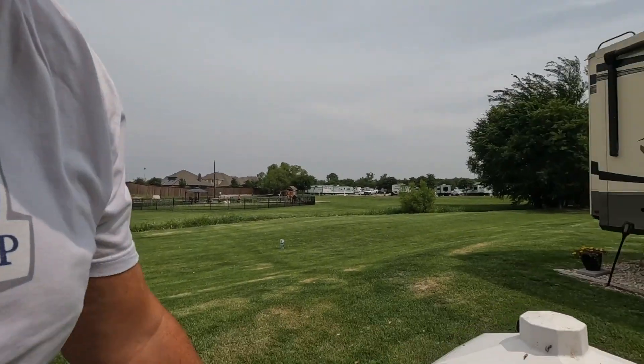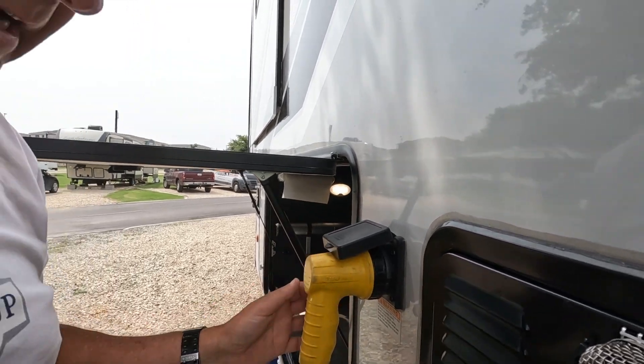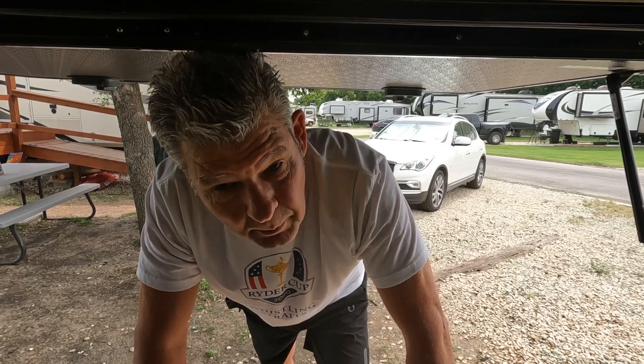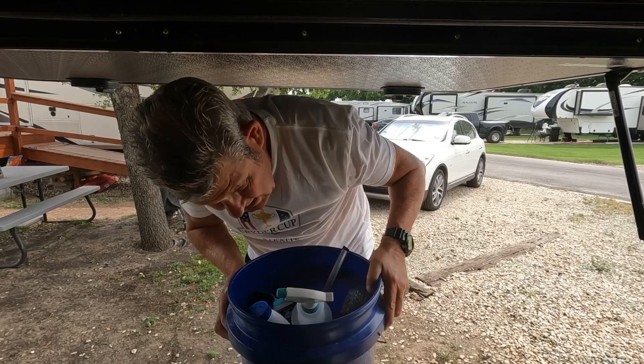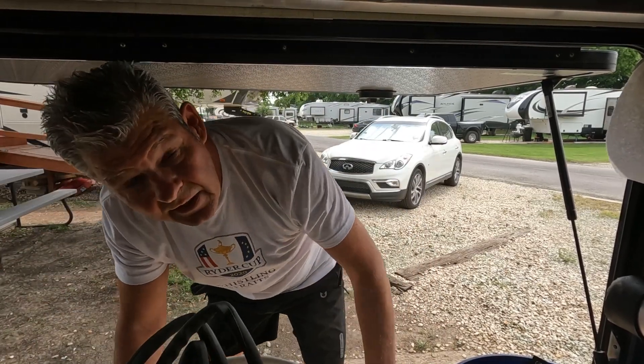This part is fairly straightforward — we disconnect our 50-amp surge guard power and put it away. We're going to a Harvest Host where we'll need to use a generator the first night, so I've already got a 30-amp to 50-amp adapter dongle ready to go. A good best practice is to have a 90-degree connector — whether 50-amp or 30-amp — at the RV's power inlet. Alliance didn't supply one initially when we bought the RV, but we ordered one from Amazon. It definitely helps by taking the strain off the power cord.